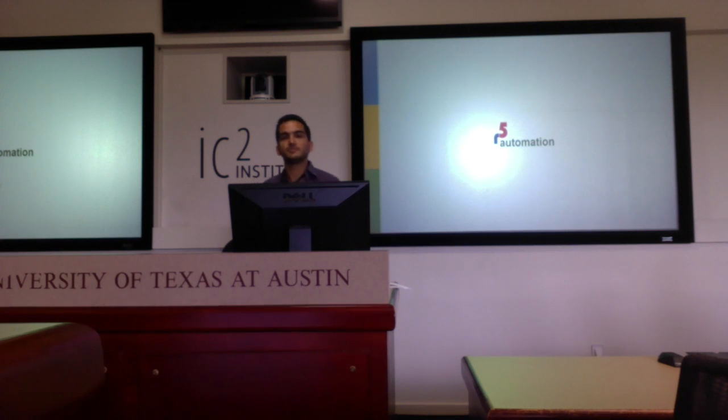I'm a PhD student in mechanical engineering, and I'll be presenting R5 Automation today.